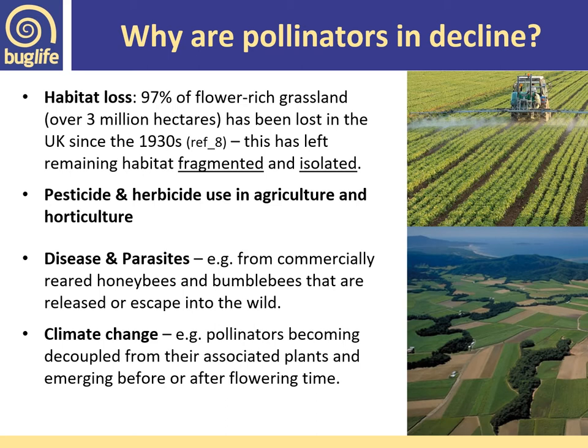Neonicotinoid pesticides have been shown to be toxic to bees, aquatic invertebrates, and even birds. Diseases and parasites are also an issue, and there's a lot more to be known about the true impact of commercially reared bumblebees and honeybees, and plants that can escape from glasshouses into the wild, taking with them various diseases.